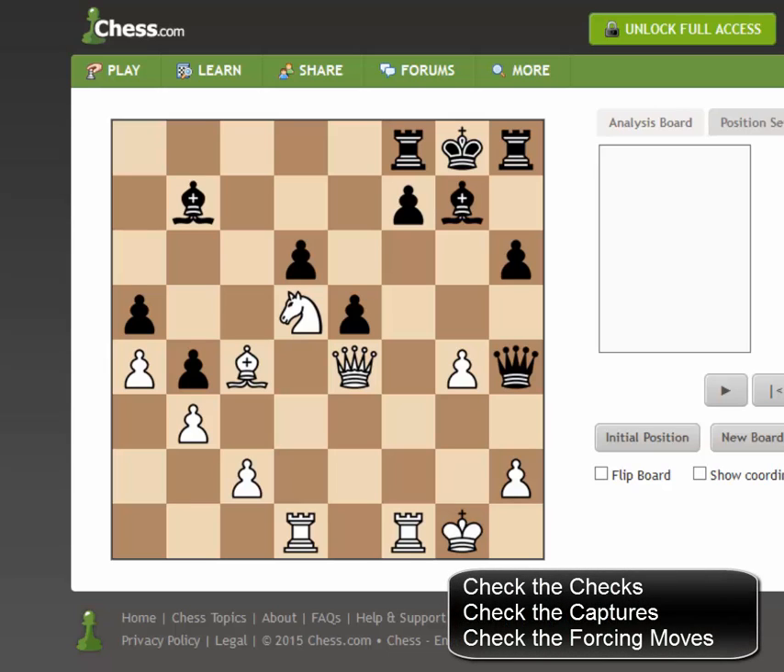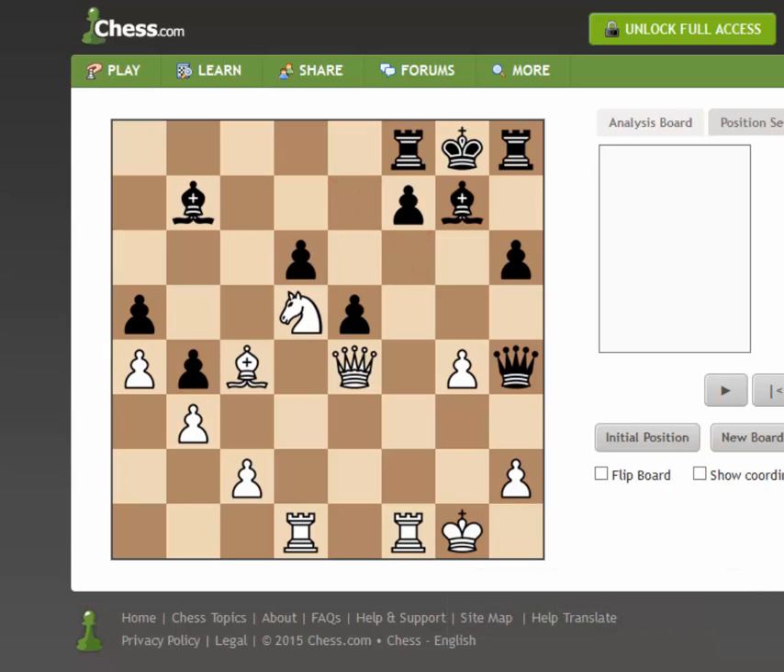The first thing I do when calculating is check the checks, then check the captures, then check the forcing moves. Concretely, we're looking at each of the knight checks: knight to e7 and knight to f6. Knight to e7 does a solid job of checking, but the queen comes back and takes the knight. We have a similar situation with knight to f6 — the queen can't take right away, but the bishop on g7 can grab the knight. So let's look at those super quickly.